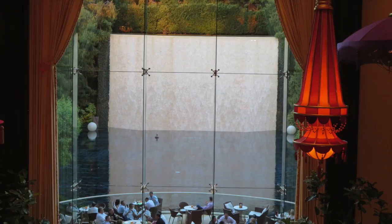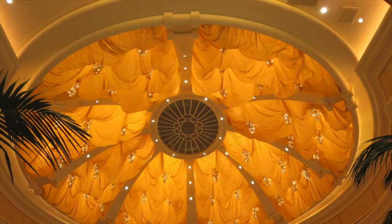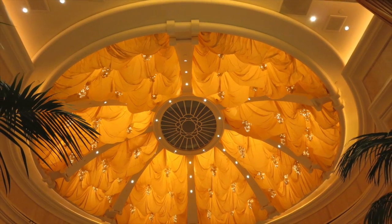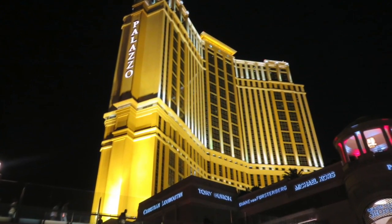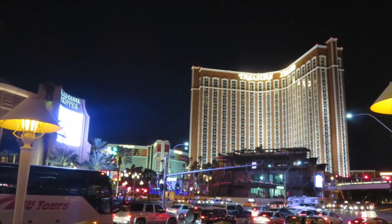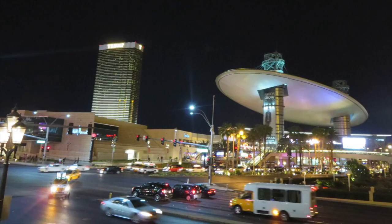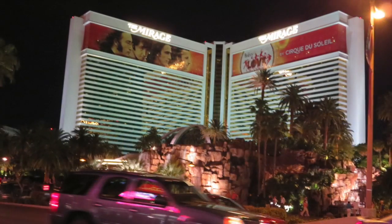This was inside the Bellagio Hotel — beautiful, beautiful hotel, huge, probably one of the nicest hotels on the strip, but a little bit pricey. Here's the Palazzo and Treasure Island. Basically just showing you some parts of the strip with photos taken at nighttime.